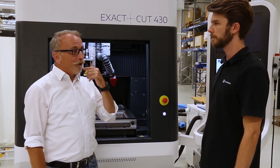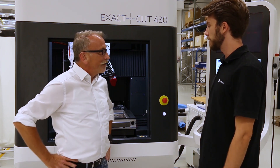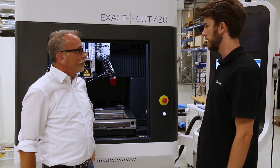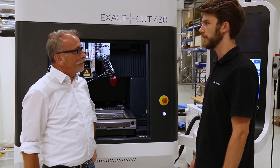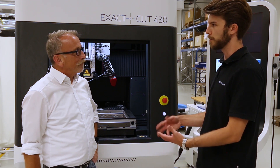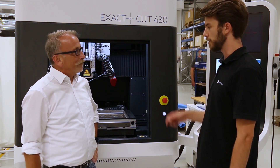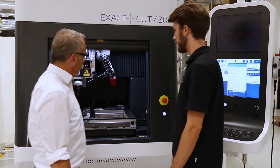I think now it's time for a live application — what part do you have prepared for us today? Today we are cutting our standard sample. We created the contour to show the accuracy of the axis system and the advantages of the laser source, so that the customer can see we have a small heat effect and also very small tolerances on the contour and on the fine parts of the contour. Sounds good — let's start!